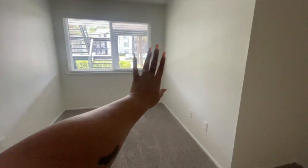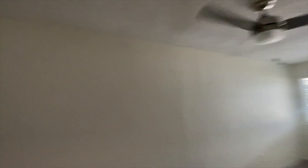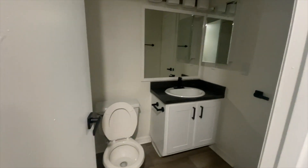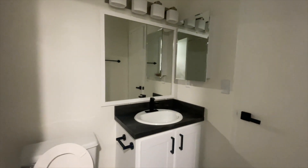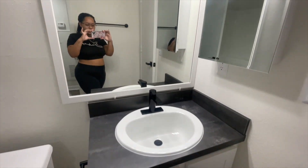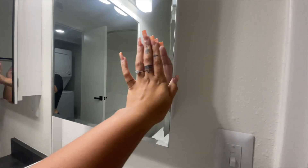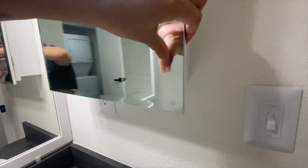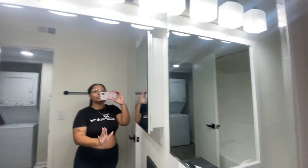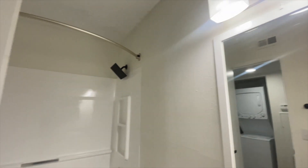I'm so excited for this - this is everything. I really love the fans, the fans are super nice. And then yeah, that's the guest bathroom. Over here it's super super nice. I really love the new cabinets. I never even opened - do these open? They do! Oh these are nice. I didn't even open these when I came on the tour - I was just like yes, I'm sold.